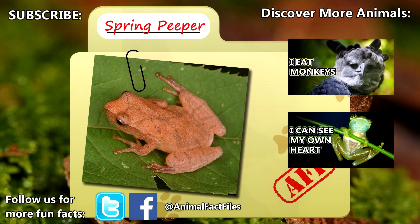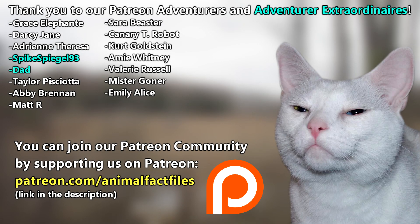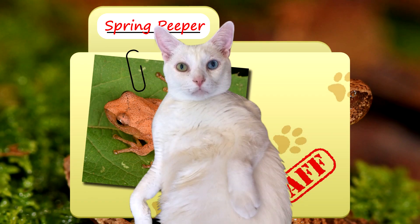For more facts on spring peepers, check out the links below. Give a thumbs up if you learned something new today! A big thanks to our Patreon supporter Adrienne for today's request. Our patrons help ensure this channel stays active, and you all continue to get the facts you love. Thanks for watching Animal Fact Files!